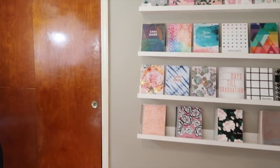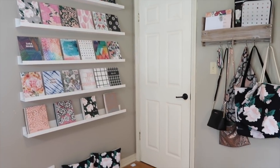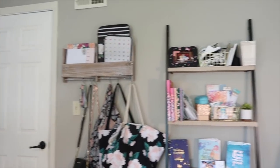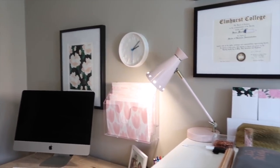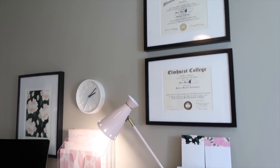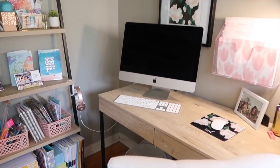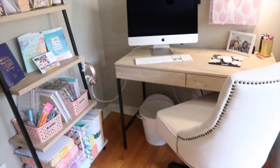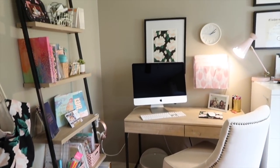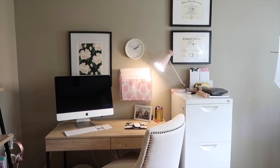That is my office tour — not a ton has changed, but a few of you asked to see it and I like to see updated videos even if it's kind of the same. I hope you guys enjoyed it. If I forgot to mention where something was from, let me know down below. I'll also try to link the desk and bookshelf down below since a lot of people ask about those. I hope you enjoyed this video — let me know if you have any questions. See you next time!